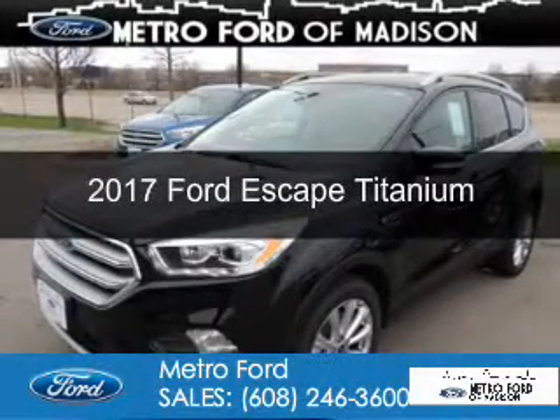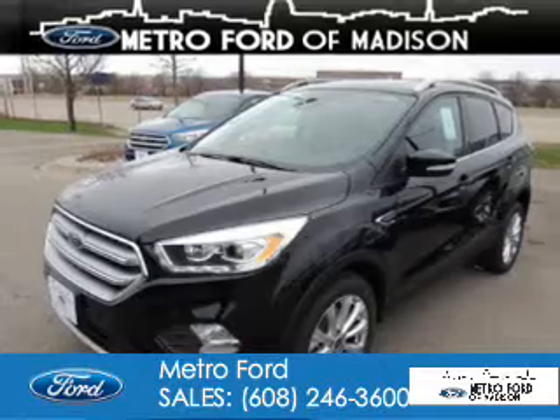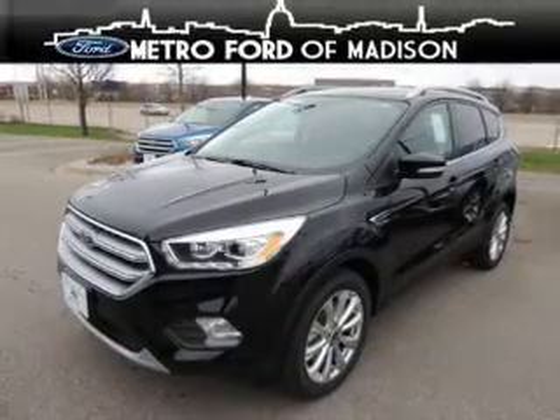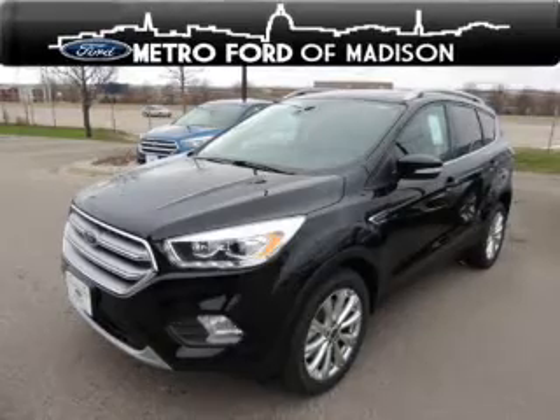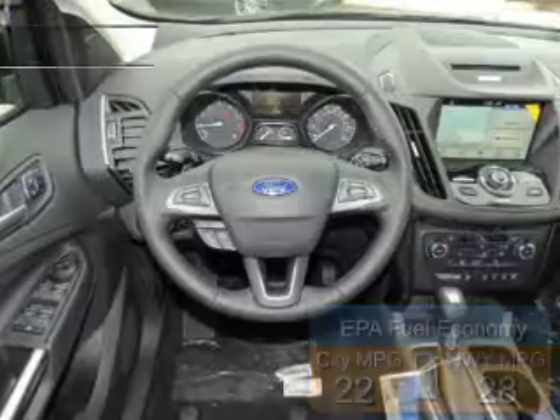This is a new 2017 Ford Escape. It's powered by four-wheel drive, a 1.5-liter, four-cylinder engine, and a six-speed automatic transmission. Great fuel efficiency saves you money by requiring fewer trips to the gas station.